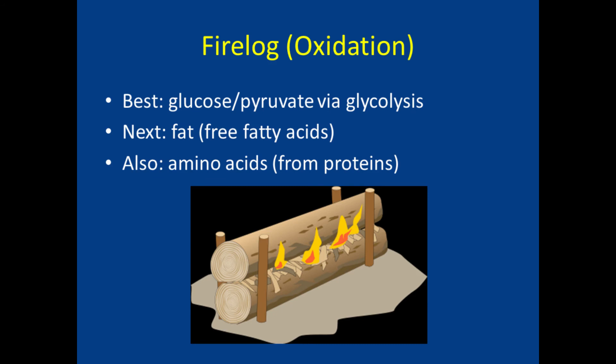Just as fire logs can come from different types of trees or recipes, our cells use different raw materials for oxidation. The most efficient one, pyruvate, comes from glucose via the kindling process. In a healthy person, the fuel produced from glucose can last for about 90 minutes of exercise, then the body switches its emphasis to converting fat to energy. Even a skinny person has days of fat stored here and there, but people can't produce ATP from fat as quickly as from sugar, and it takes more oxygen — so it's an inferior method. In a pinch, our cells can also use the building blocks of proteins, amino acids, as fire logs too.